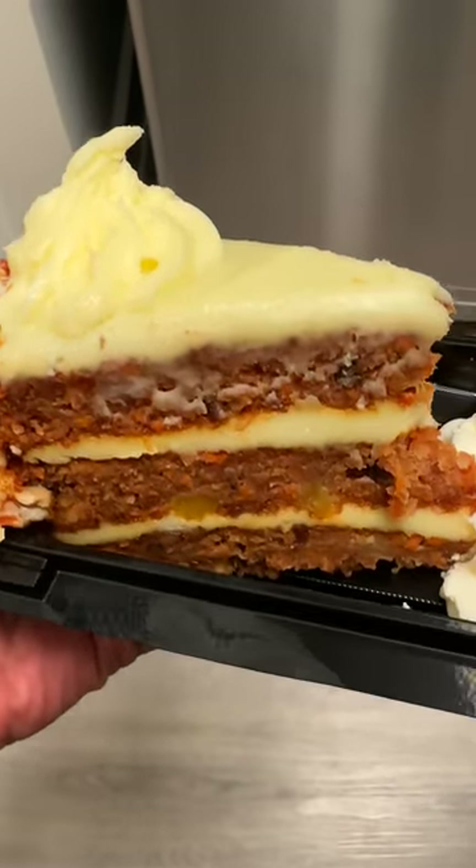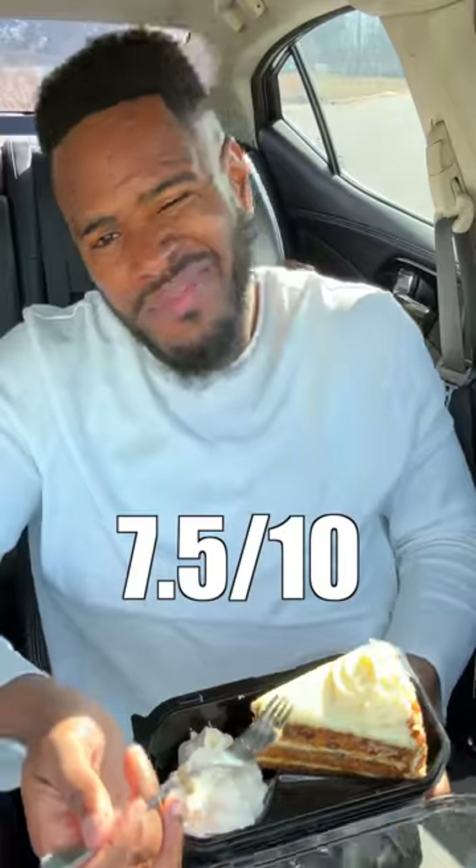Starting with the carrot cake. This one looks like it's layered three times with carrot cake and cream cheese. It looks like the back is layered with pecans and cream. Not really a big carrot cake fan, but it's alright.